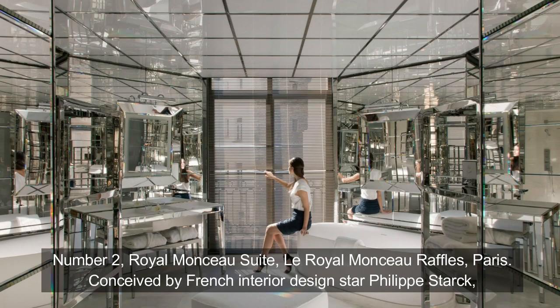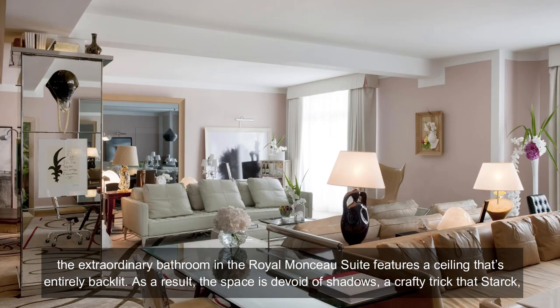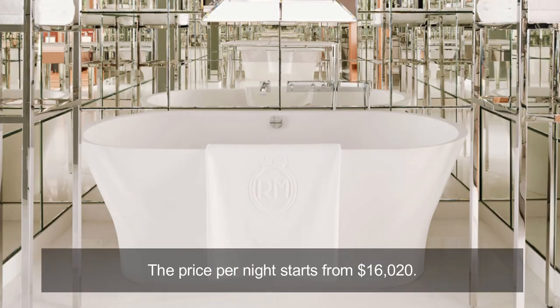Number 2: Royal Monceau Suite, Le Royal Monceau Raffles, Paris. Conceived by French interior design star Philippe Starck, the extraordinary bathroom in the Royal Monceau Suite features a ceiling that's entirely backlit. As a result, the space is devoid of shadows — a crafty trick that Starck, who prides himself on democratic design and function before form, carefully calibrated to ensure guests have the best possible light in which to see themselves in the mirrored walls. The price per night starts from $16,020.